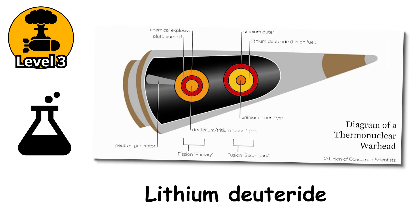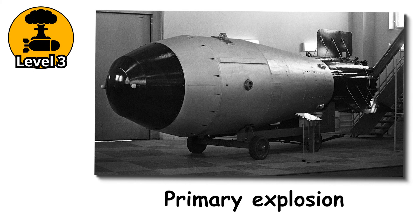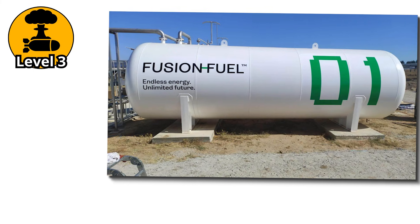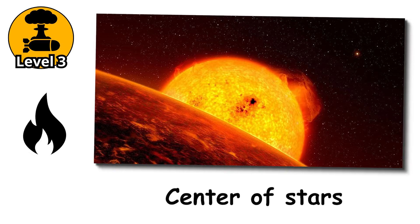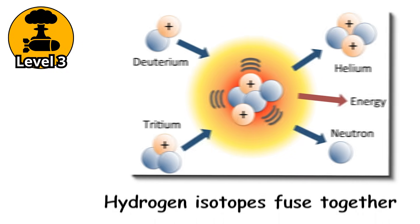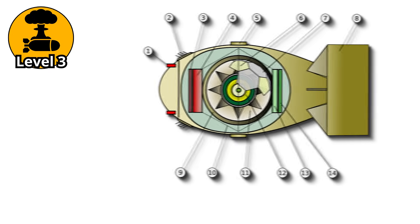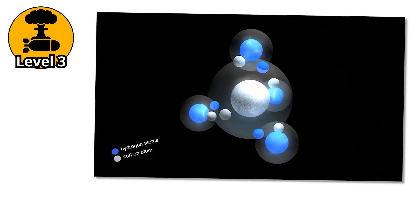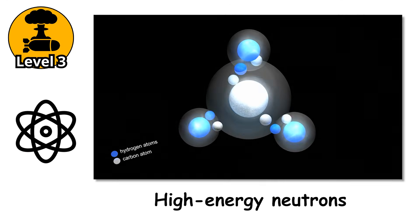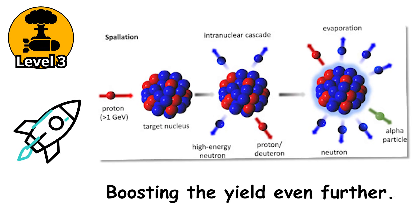Using materials like lithium deuteride, the bomb harnesses the insane heat and pressure from the primary explosion to compress and ignite fusion fuel in the secondary core. We're talking about temperatures in the millions of degrees — the kind of heat you find in the center of stars, literally. When those hydrogen isotopes fuse together, they release a staggering amount of energy, far more than any fission bomb could ever manage. And because fusion produces a flood of high-energy neutrons, it can even set off additional reactions in surrounding materials, boosting the yield even further.